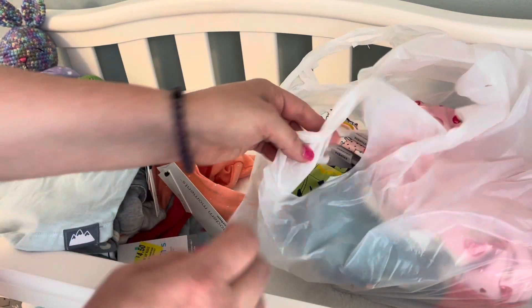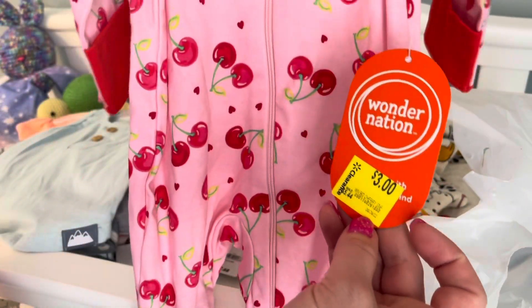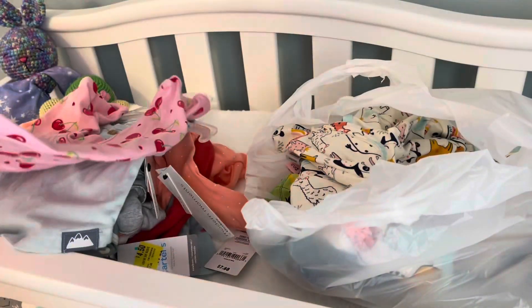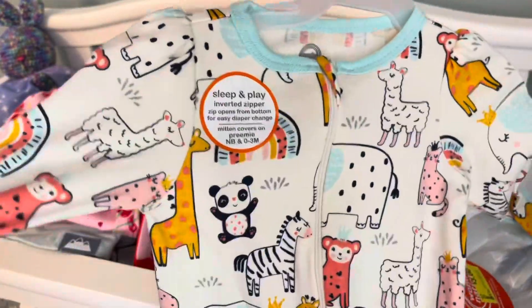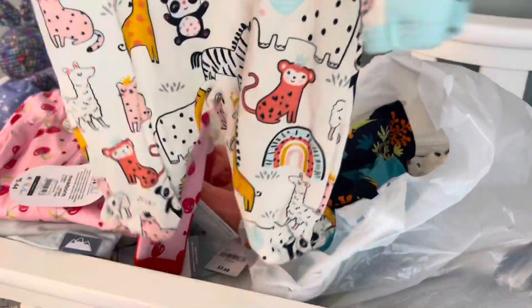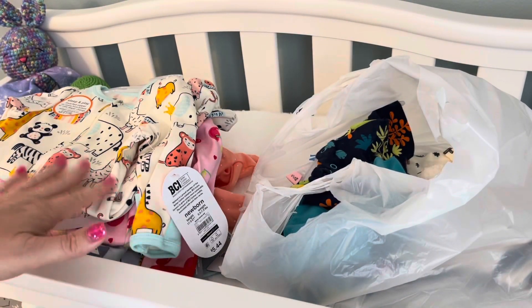These little Wonder Nation outfits — some of them are on sale for only three dollars, which I thought was a steal! I got this little cherry outfit in newborn size for a baby going home. I already have this print for one of my babies and I love it. It's also three dollars — it's an older print, which is probably why it's on clearance, but it's gender neutral and super cute.